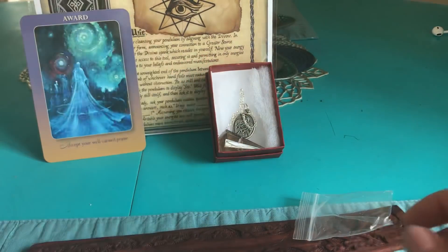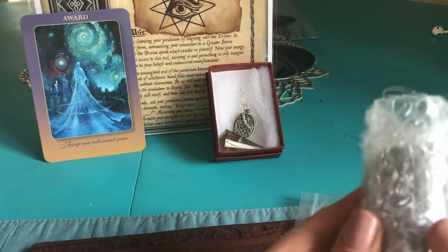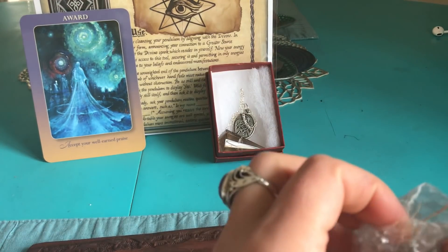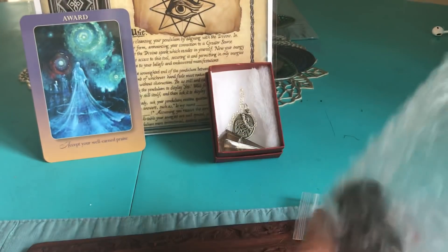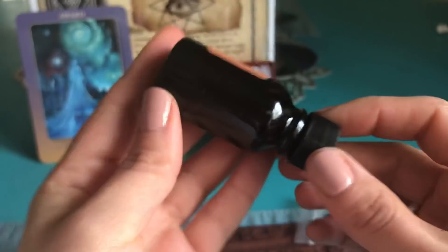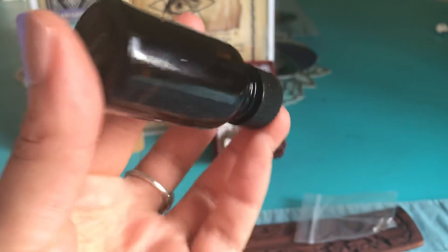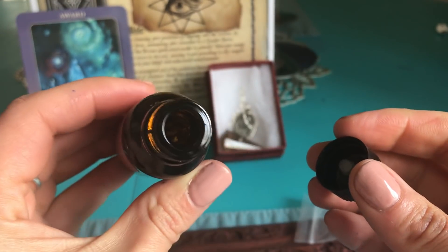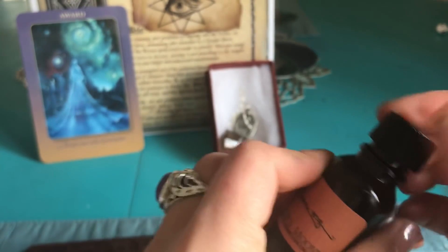I'm gonna put that right there — it's gorgeous, I love it. And the next thing I see here is the oil. It is the Seeker Oil. I'm filming this during the day so hopefully you guys can get a glimpse of the herbs in there. It's nice and minty — I like the scent of that a lot.